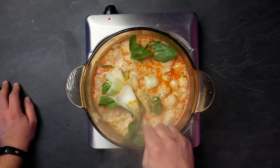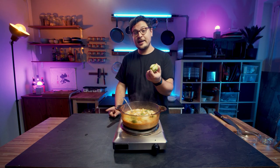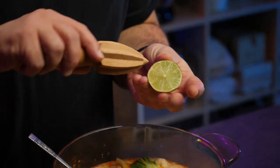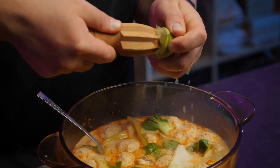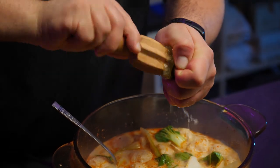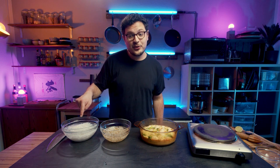The soup itself is now done, but there's one last touch: a squeeze of lime. Sourness is definitely a very important part of this flavor profile, and I like adding it last. The juice of half a lime is totally enough. The way I intended this to work is to grab a couple of noodles, top them with bean sprouts, and then pour the soup over them.